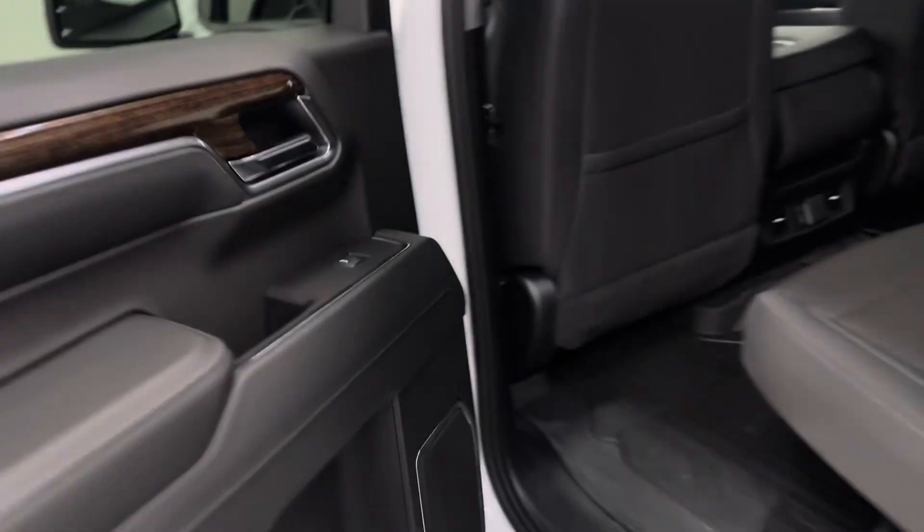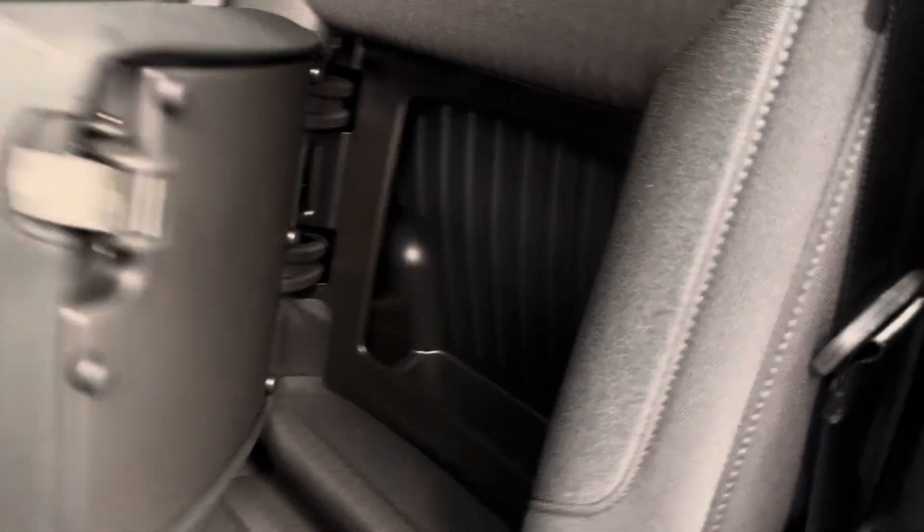Now let's take a look at our rear passenger features. They do include power windows, and of course we've got the 60-40 split bench seat, a couple more USB ports, as well as some extra storage.